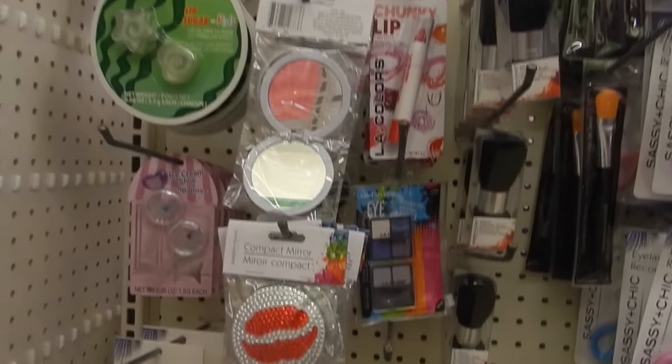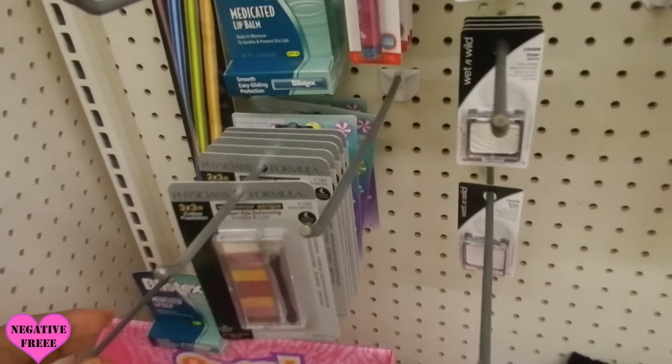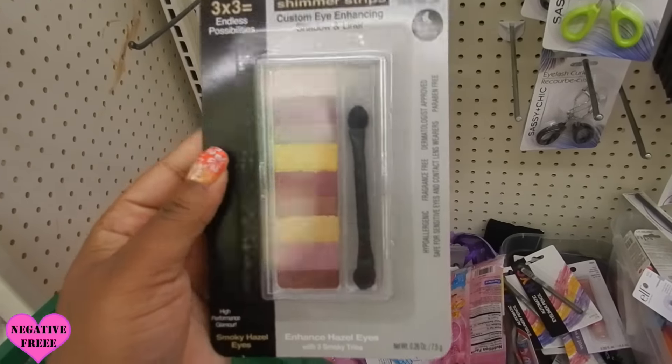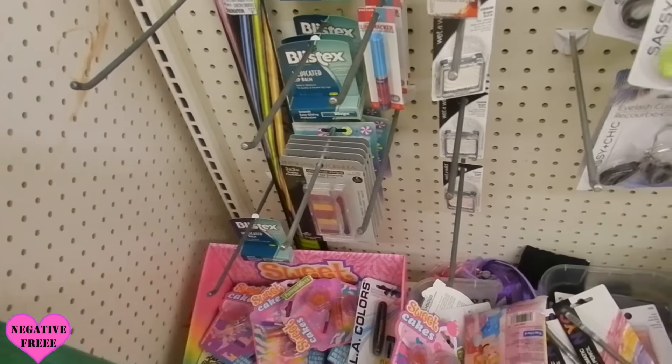I'm going to do a quick beauty vlog and show you some of the things that I see. I still see these and I might pick up some more to put towards the giveaway. This is a Physician's Formula eyeshadow palette.